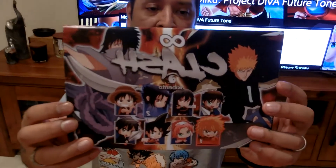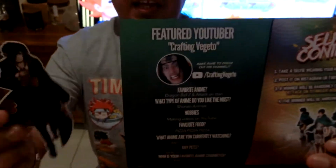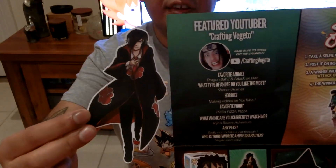This is the little booklet you get — that's the Clash theme right there, which is cute. One thing they do each month is they have a featured YouTuber, and this month it's Crafting Vegito. They've actually made a little sticker of him, which is pretty cool. They do this every month — it's a nice touch.